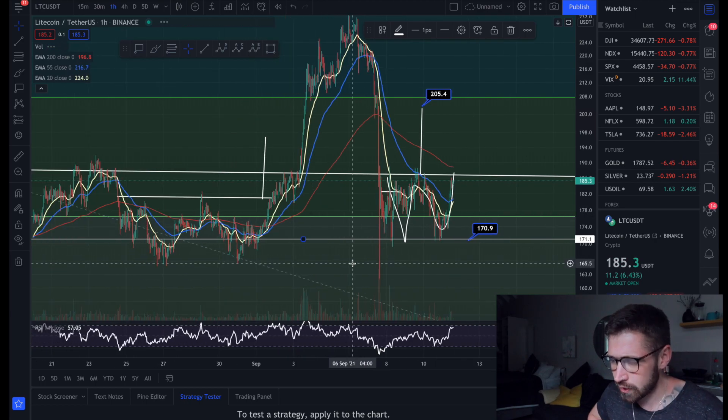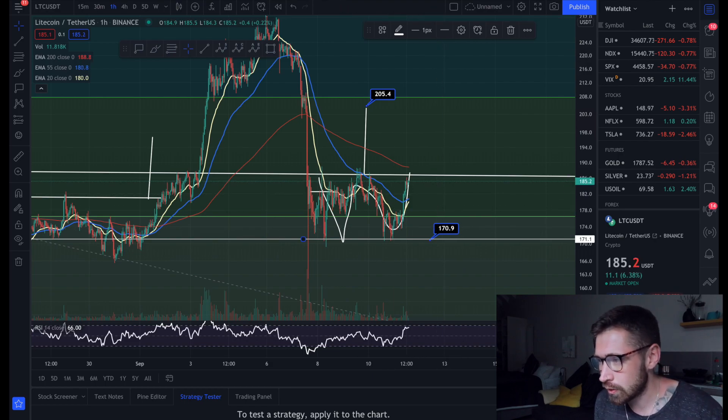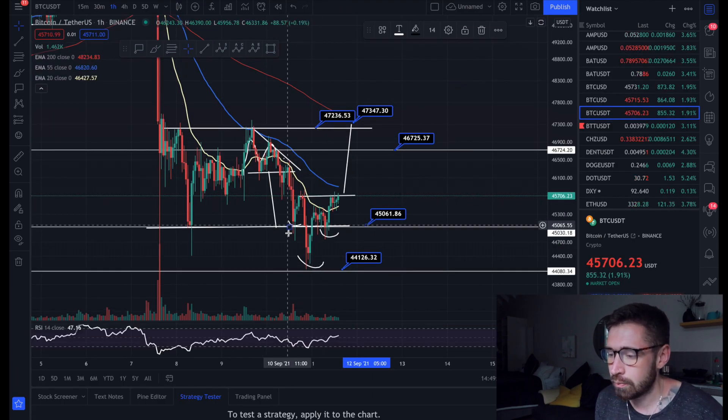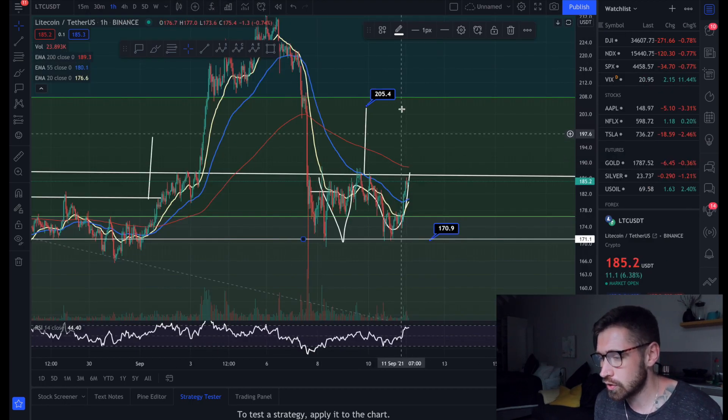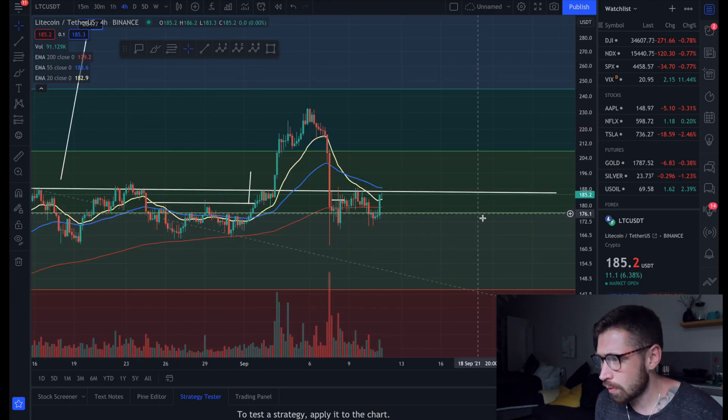We've had some nice volume over the last few weeks for Litecoin. All eyes are on Bitcoin — if Bitcoin participates and breaks out of its reversal pattern and gets back above the 55 EMA, that's when I think you'll see Litecoin reach this target of $205.